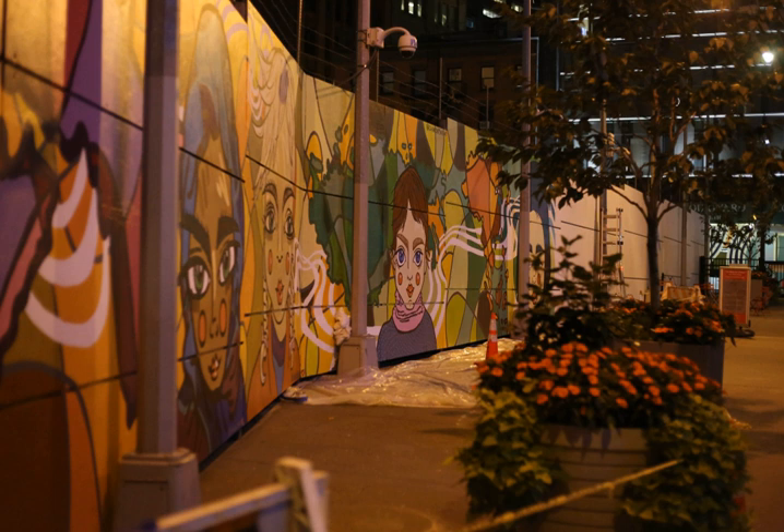The New World Trade Center complex features public art by a variety of artists. Asher Edelman and his New York gallery, Edelman Arts, were chosen to curate the art of the new One World Trade Center building.